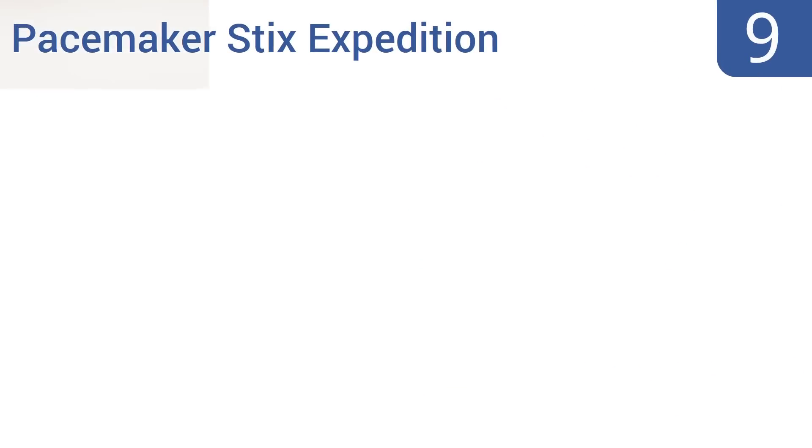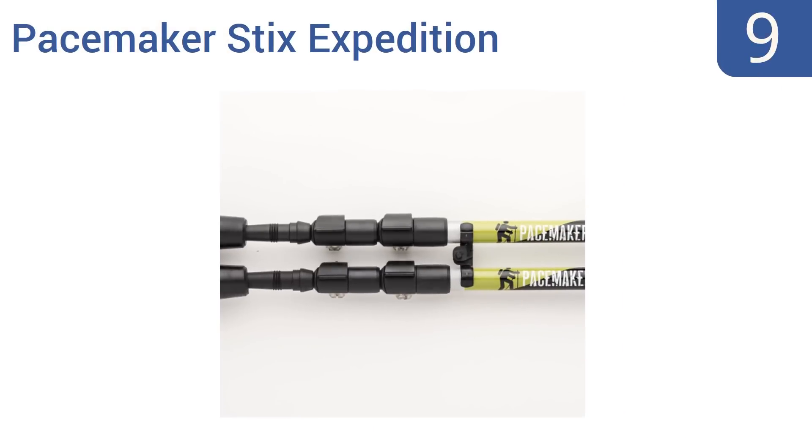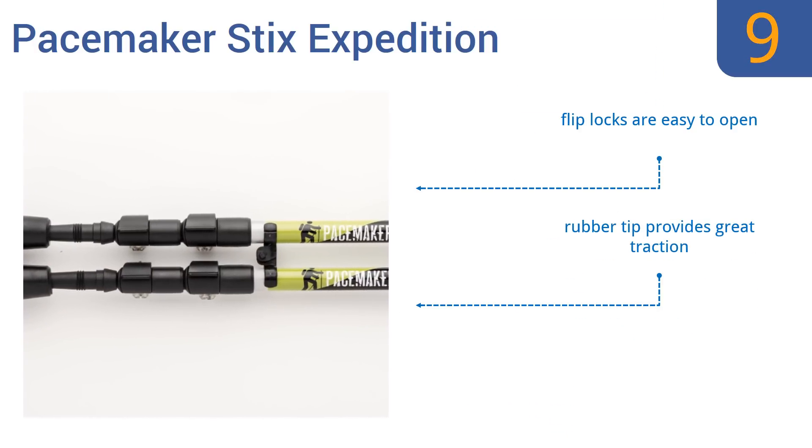At number 9, the Pacemaker Styx Expedition is constructed of high-quality aircraft-grade 7075 aluminum and comes at a price that's hard to pass up. The handle is made of a resin-type plastic that's durable but not as comfortable as cork. It's a smooth telescoping design that comes with easy-to-open flip locks and a rubber tip that provides great traction.